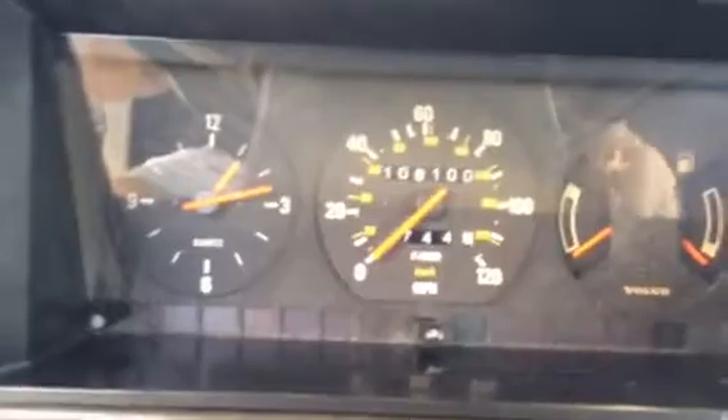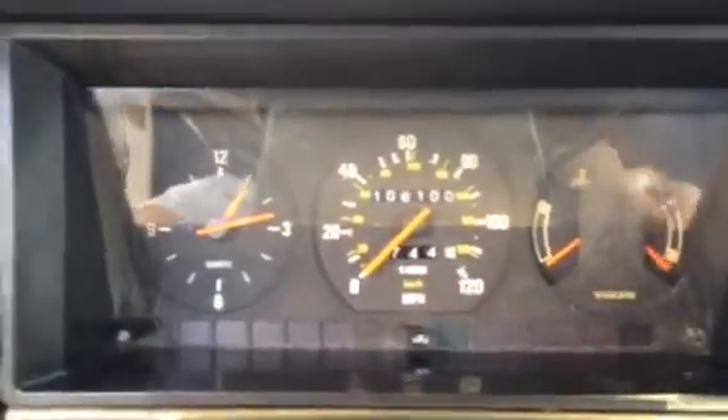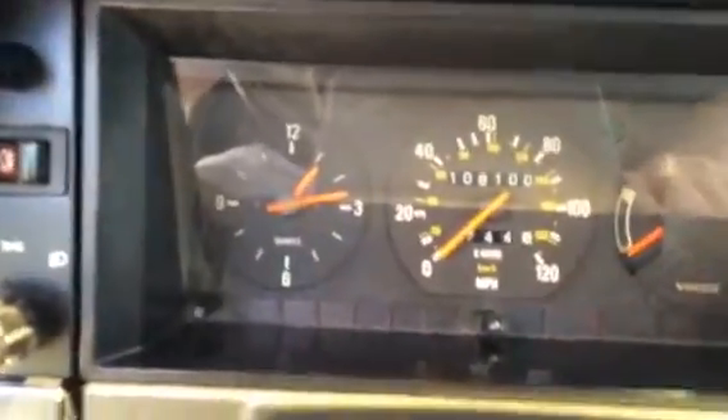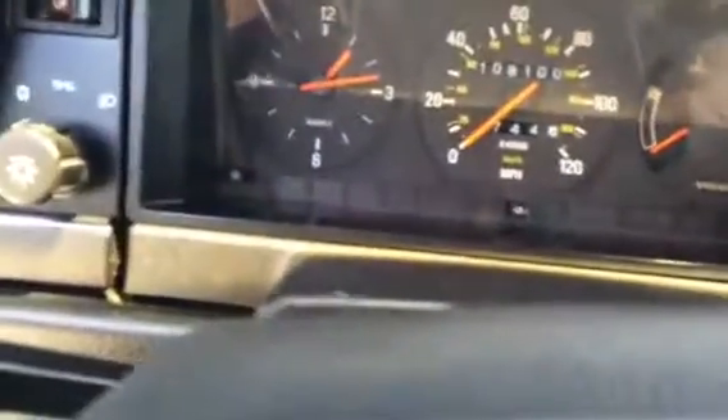Showing 108,100 miles, but on the Carfax five years ago it's showing the same thing. So for the last five years, since the odometer has been broken, I don't really know how many miles. But the speedometer works fine and all the other gauges work perfectly.